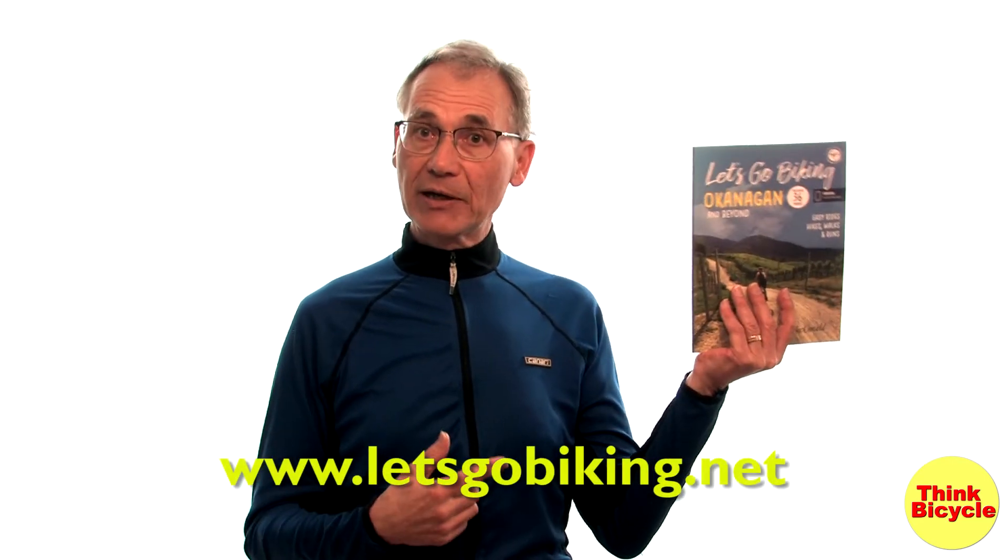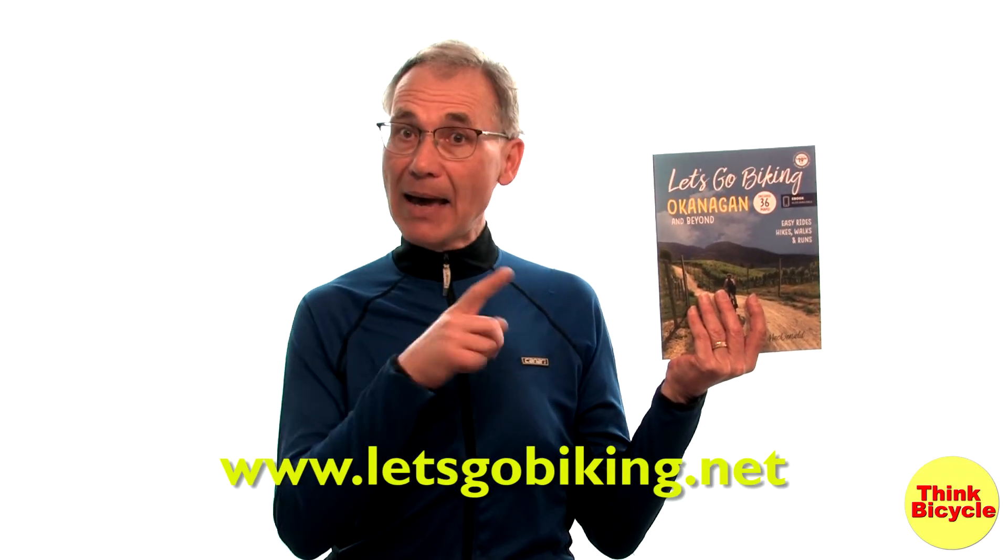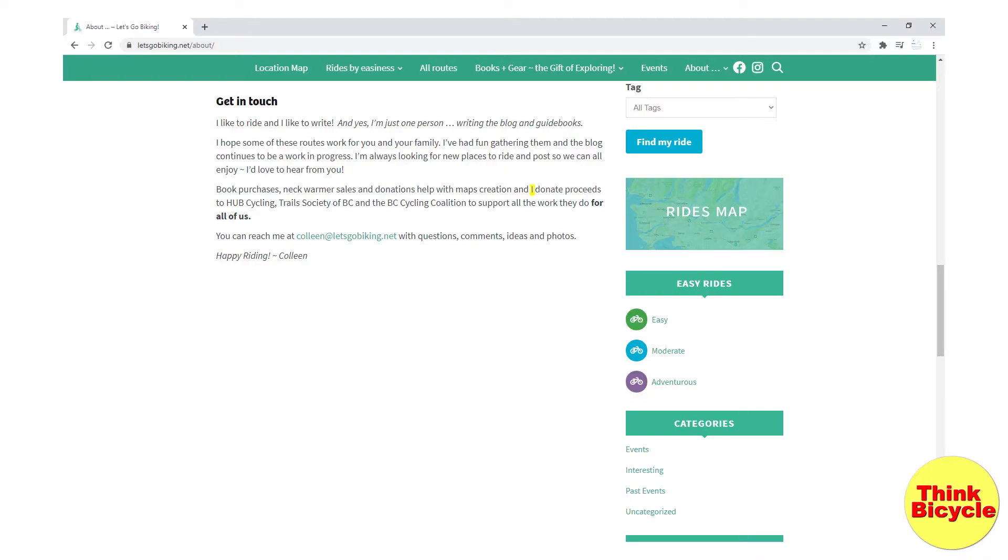The Vernon Outdoor Club cycling routes are a great resource. This is another great resource: Let's Go Biking Okanagan. This book has some maps for the Vernon area, but it covers the entire Okanagan as well. As you can see, it's a fairly large format book, so very easy to read. I also have the e-book version, which I keep on my phone, and found it very easy to refer to when I'm cycling in an area I'm not really familiar with. So another excellent resource. Plus, when you buy this book, part of the proceeds goes to Cycling Advocacy in British Columbia.